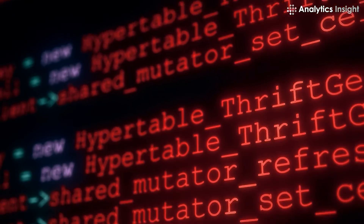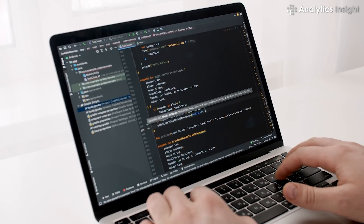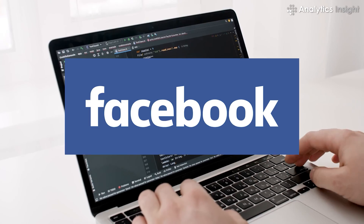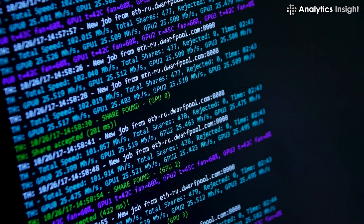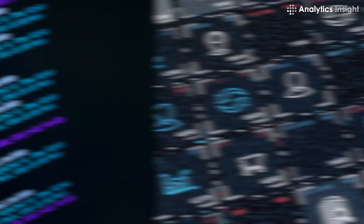PHP is an open-source programming language used for web development to build websites like Yahoo and Facebook. This language can be used with high-level PHP coding skills to write command-line scripts and develop applications.